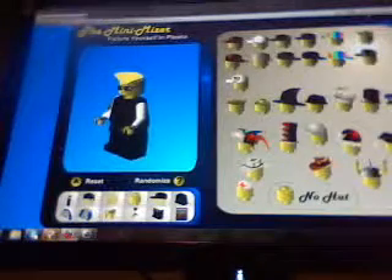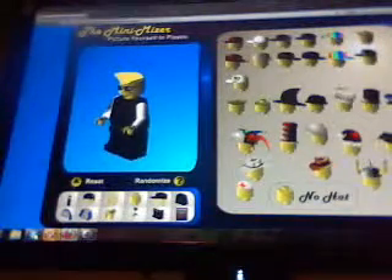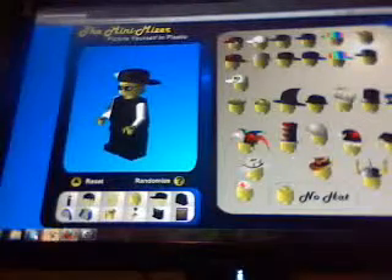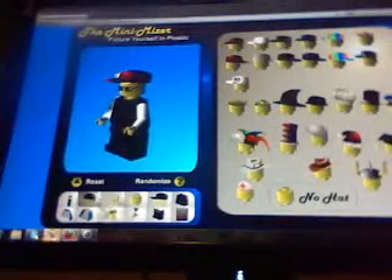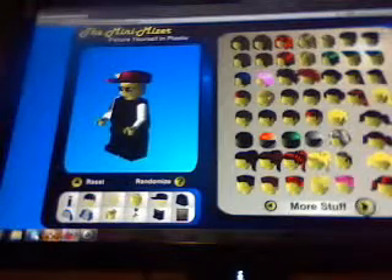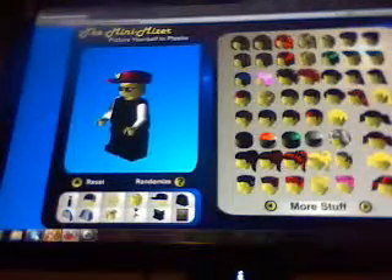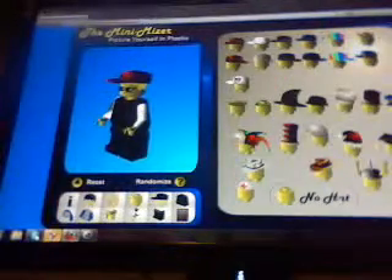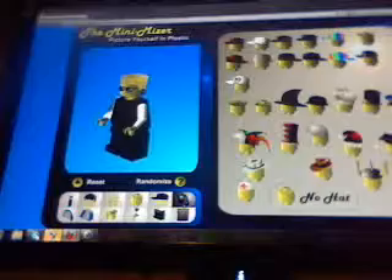He can have a hat. I'm picking a — oh, that just looks too dumb. I'm going to change the hairdo. I'm just going to put no hat, probably. The hats are cool to be honest with you. I'll just keep it like that for right now.